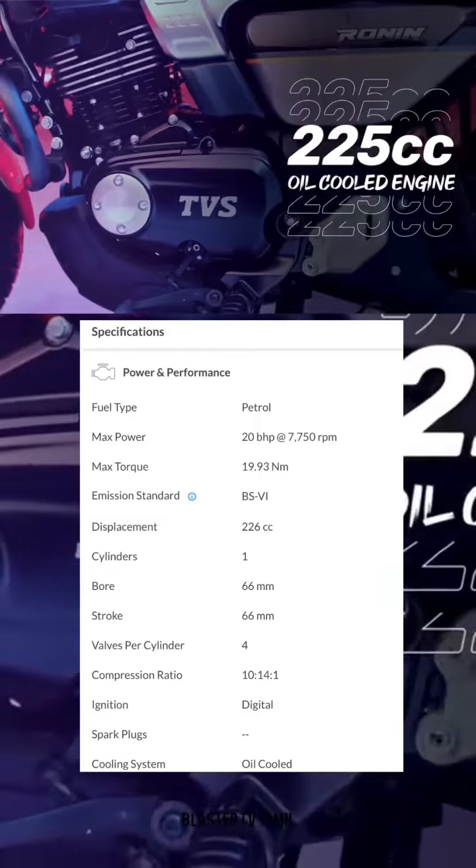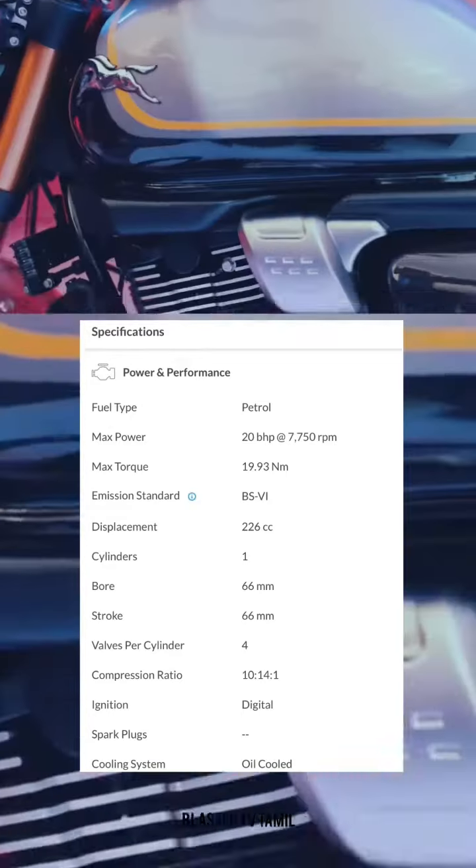Ignition: digital. Coil system, air hold. High-speed manual transmission.